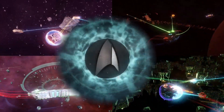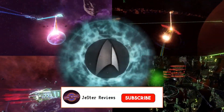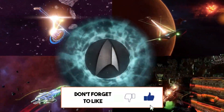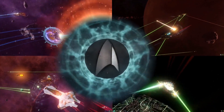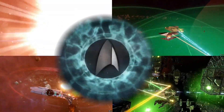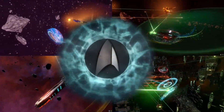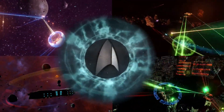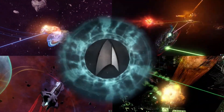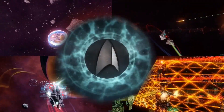Greetings everyone and welcome to my review of Star Trek Online's top 10 Lobby ships. Star Trek Online is currently halfway through their grand event for 2021, and for those of you contemplating which ship to claim after the event is completed, I thought it would be a good idea to help you with the process by bringing you my top 10 Lobby ships.